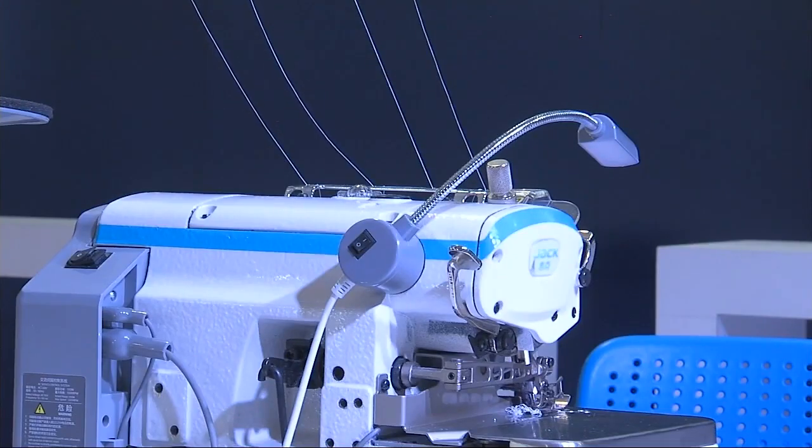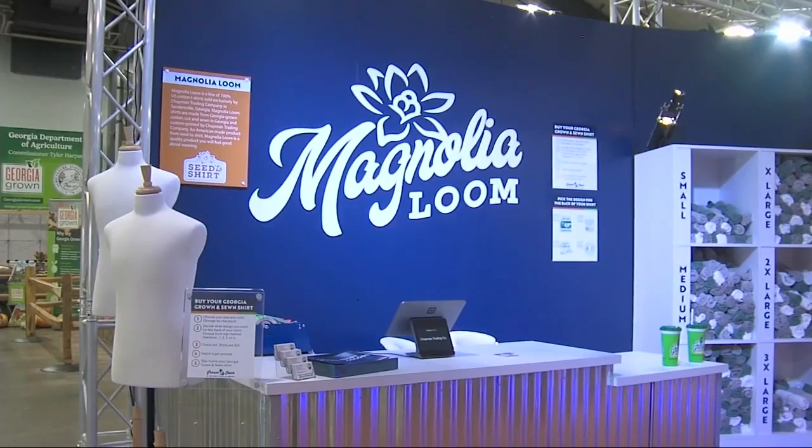'What we're doing is we've got a 100% Georgia cotton shirt that's also sewn in Georgia, and we are live printing right here at the fair. You can come in, pick your shirt size and color, and pick from one of the four designs we have, and we print it right on site.'